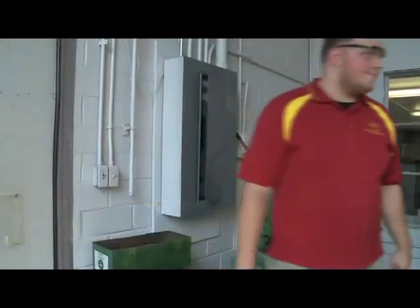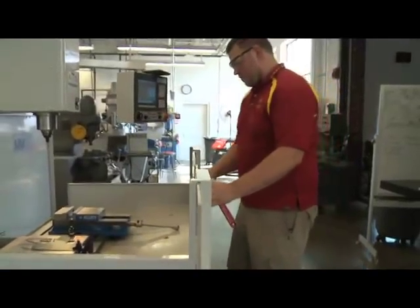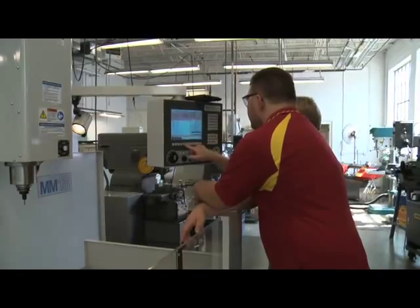My name is Joseph Vanstrom. I graduated with my Bachelor's degree in Industrial Technology. I started my Master's degree right away, and I'll be finishing that up this fall. Industrial Technology is one of those degrees where it allows you to get more of a practical knowledge — more of an understanding of multiple areas of a business.